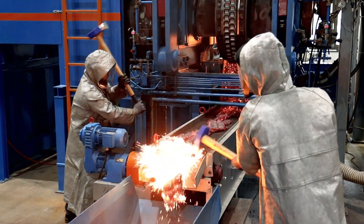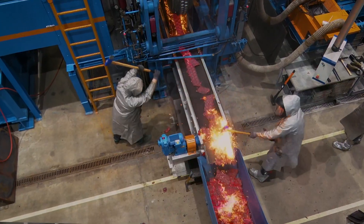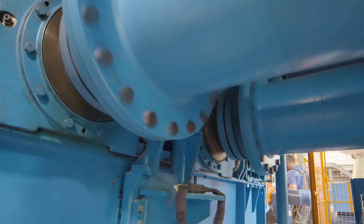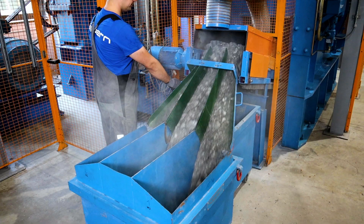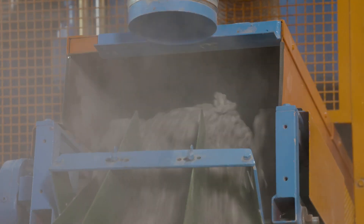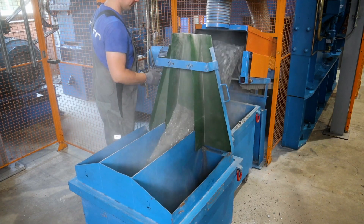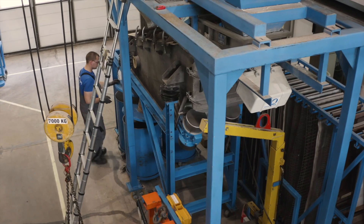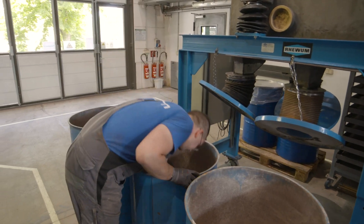Briquetting is necessary to process dusty materials into a non-dusty commodity and thus improve handling. Hot briquetting is important to increase the density of the material before further processing. Comminution is generally necessary to release the valuable substances contained in the feed material and then extract it using downstream processes. In compaction with subsequent granulation, it is important to produce the most homogenous granulate possible from a very fine material in the correct product size for the customer.